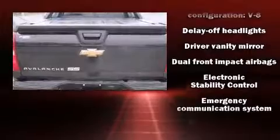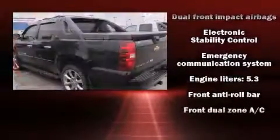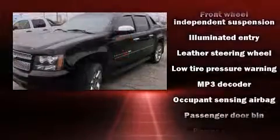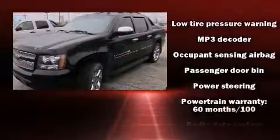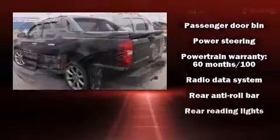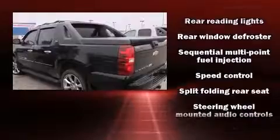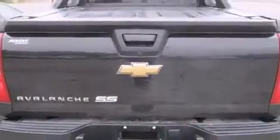Chevrolet ensures the safety and security of its passengers with equipment such as dual front impact airbags, traction control, a security system, OnStar, and four-wheel disc brakes with ABS. Electronic stability control stands out as a technologically savvy innovation, keeping you better connected to the road.